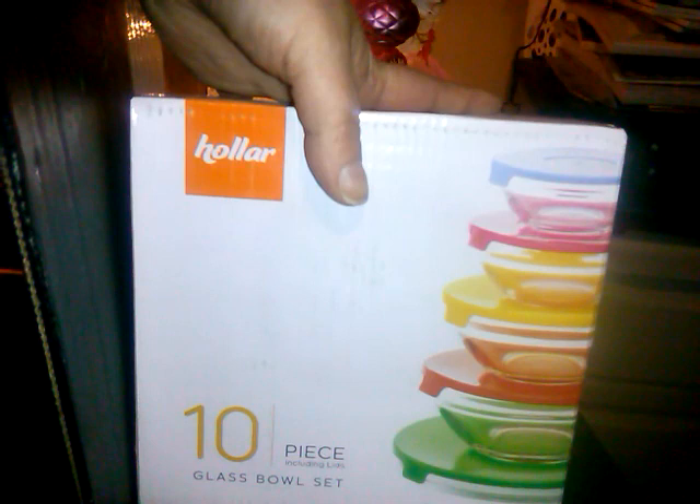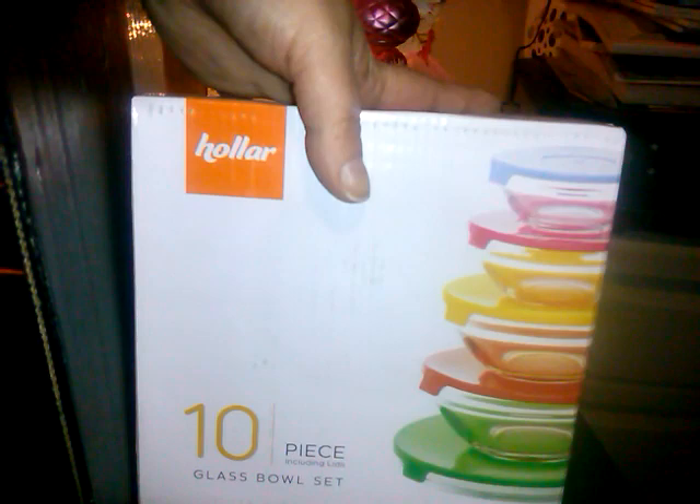This next item is heavy — they have a 10-piece glass bowl set. They're kind of smaller and go really small. It's five glass bowls and five plastic lids. This was only $3.00. These always go like hotcakes — that's what my grandma used to say when something was a hot item.